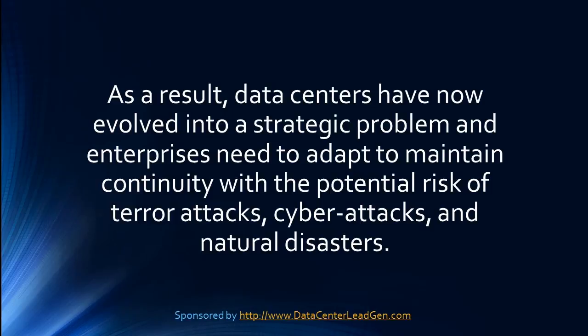As a result, data centers have now evolved into strategic problems, and enterprises need to adapt to maintain continuity with the potential risks of terror attacks, cyber attacks, and natural disasters.